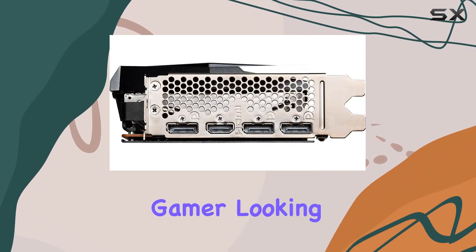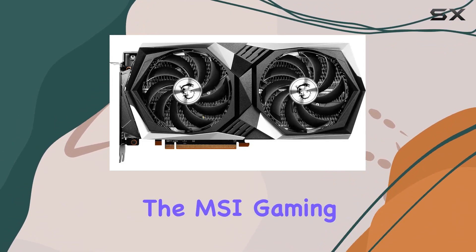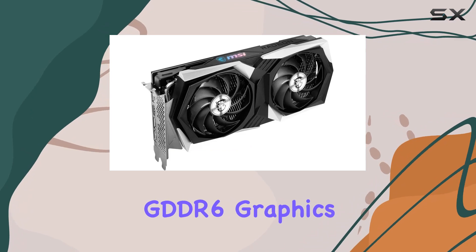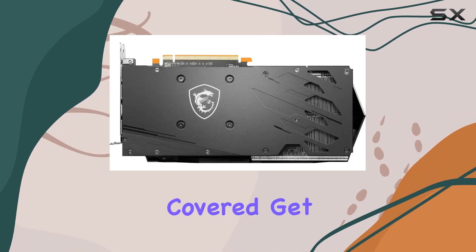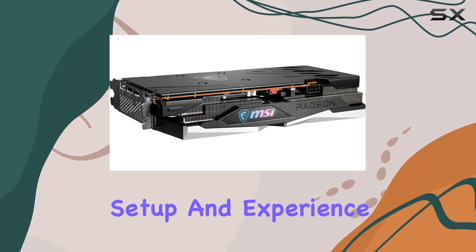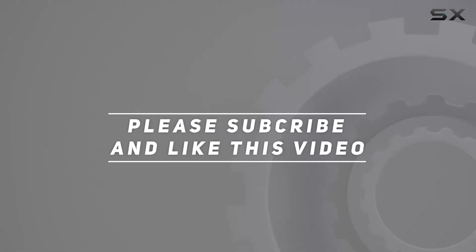Whether you're a casual gamer looking to upgrade your rig or a hardcore enthusiast seeking top-tier performance, the MSI Gaming AMD Radeon RX 6600 XT 8GB GDDR6 graphics card has you covered. Get ready to unleash the full potential of your gaming setup and experience gaming like never before. Check out the video description for updated price, and thank you for watching.